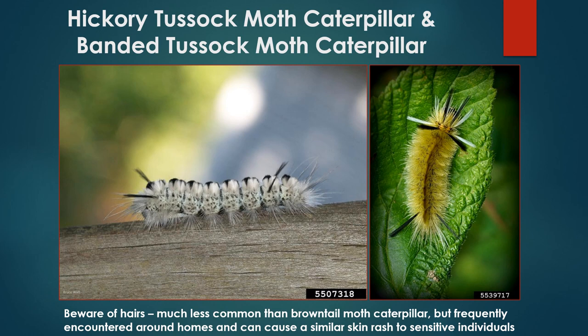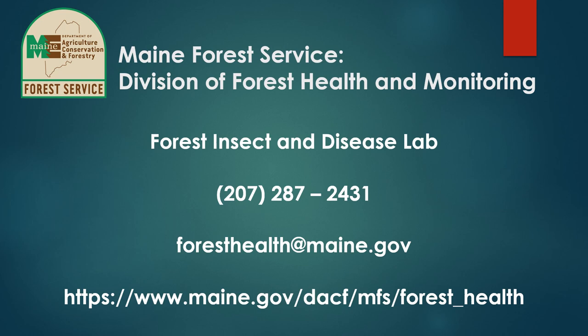Two other species worth mentioning are the hickory tussock moth and the banded tussock moth. The hickory tussock moth caterpillar is whitish overall with pairs of long black tufts at either end, along with black markings along its back. The banded tussock moth caterpillar is yellowish overall with long black or white tufts at either end. These mature caterpillars are usually active later in the season and are commonly encountered around homes as they search for suitable pupation sites. Like brown-tailed moth caterpillar, the hair of these species can sometimes cause serious skin irritation to sensitive individuals, so proper precautions should be taken to avoid direct contact.